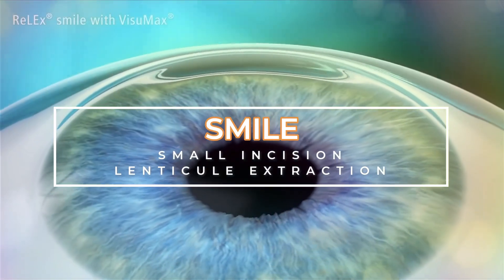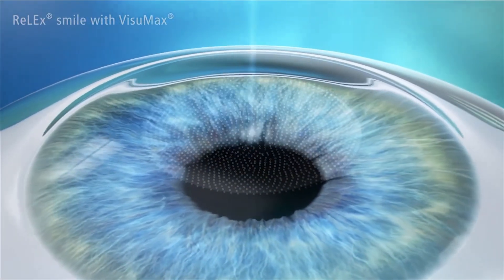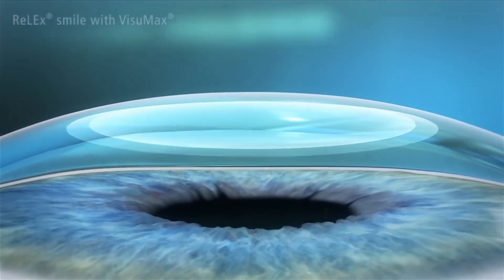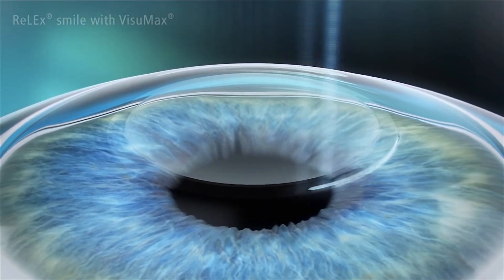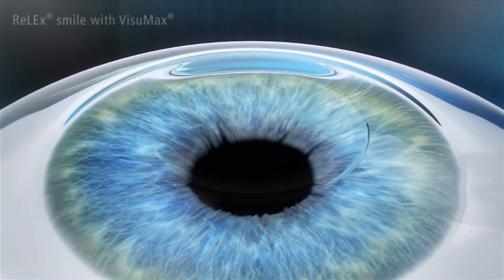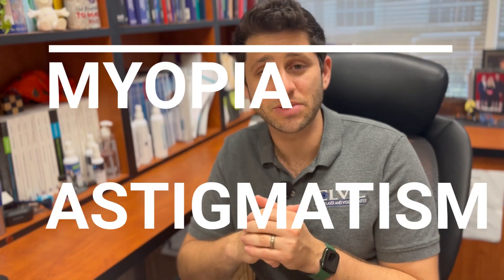Both LASIK and PRK use a laser to reshape the cornea by removing tissue. You can also remove tissue using the femtosecond laser in a procedure called SMILE, where the femtosecond laser creates a three-dimensional flattened sphere-like shape — called a lenticule — that is removed through a tiny tunnel. By removing the lenticule, the cornea collapses and flattens, treating nearsightedness. SMILE is only used for nearsightedness and astigmatism. It has a slightly lower risk of dry eye in some studies, and outcomes are quite comparable to LASIK.